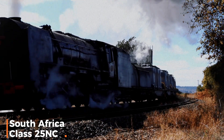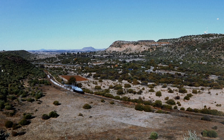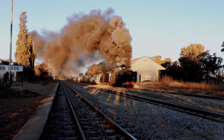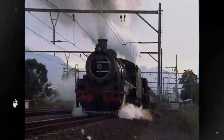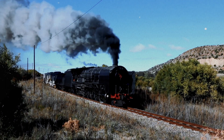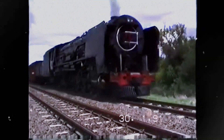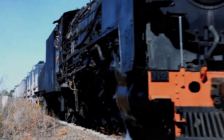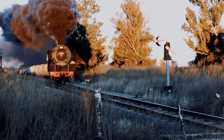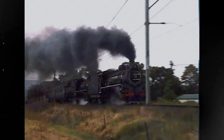The South Africa Class 25NC may not have the headline-grabbing tractive effort of the American articulated types, but its size and efficiency were dictated by one crucial factor: endurance over arid distances. Built to operate across the long, water-scarce lines of South Africa, the 25NC was an incredible engineering feat focused on operational self-sufficiency. This locomotive was a conventional, non-articulated 4-8-4 design, but its size was maximized for its unique operational environment. The most distinctive feature was the massive fully enclosed condensing tender. In South Africa's dry climate, water conservation was paramount. The condensing system allowed steam to be recirculated and condensed back into water, significantly extending the operating range between water stops. This tender was enormous, contributing to the locomotive's overall length of over 111 feet and total weight of approximately 259 short tons.